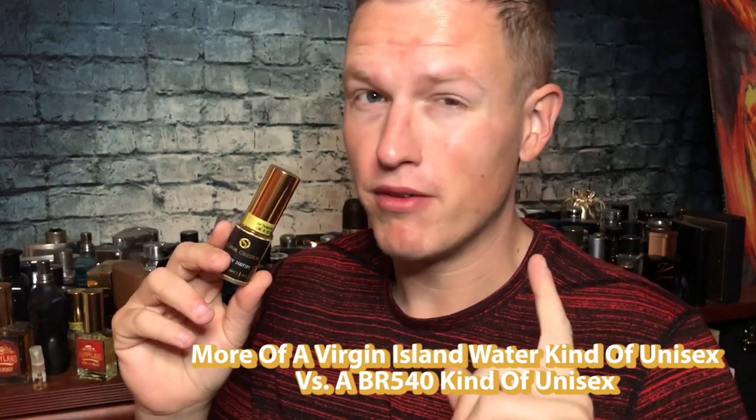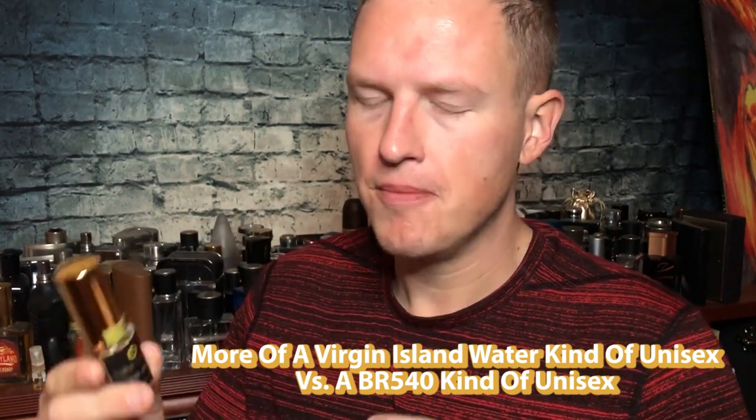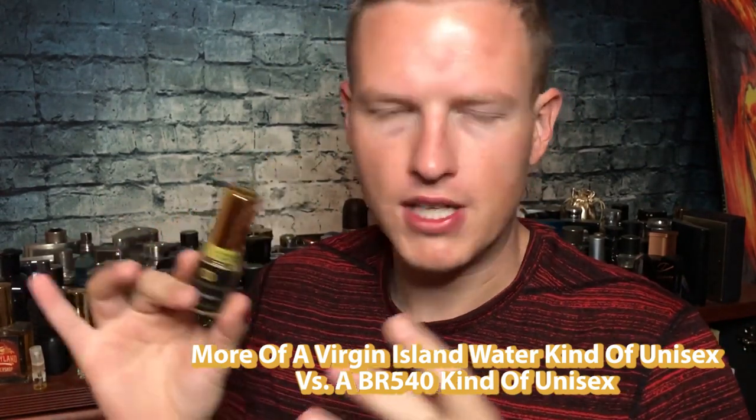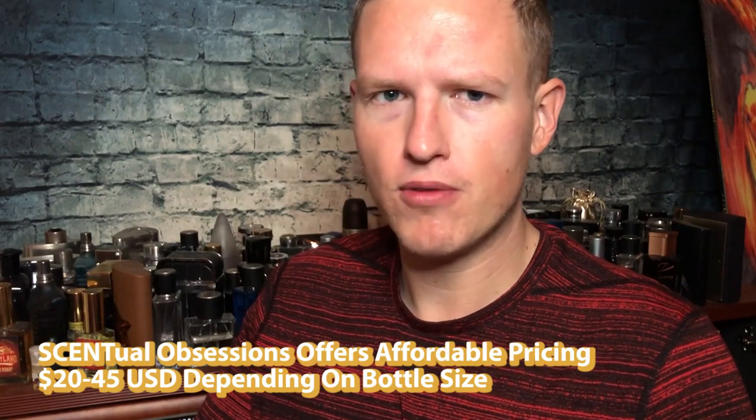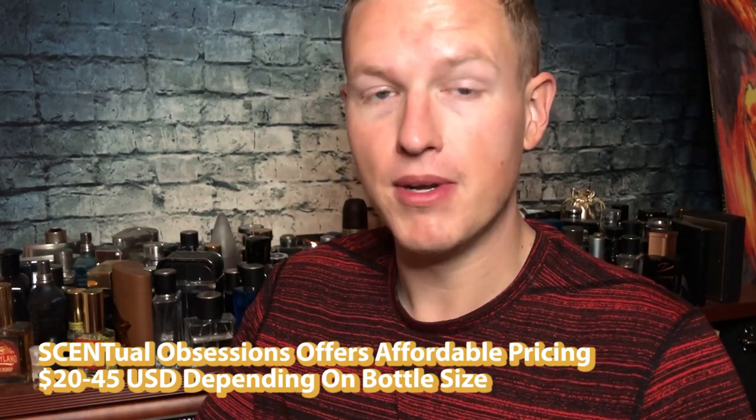If you're somebody who didn't like Baccarat Rouge 540 for how unisex it was — maybe it was a little too feminine for you because it has a sweet sexiness — this one pulls more on the Virgin Island Water style smell with that strong lime. If you found Baccarat Rouge 540 too feminine, this one isn't really as feminine. This is just a great idea for a scent. I love the name. About 80% Virgin Island Water, 20% Baccarat Rouge 540. The Baccarat Rouge 540 kind of gives it a cloudy feel, so I can see why they call it Lime in the Sky.